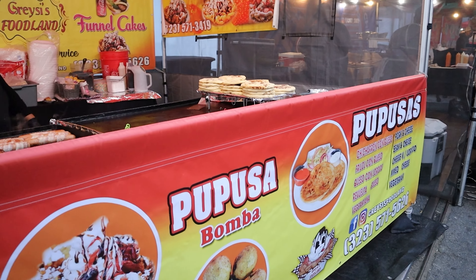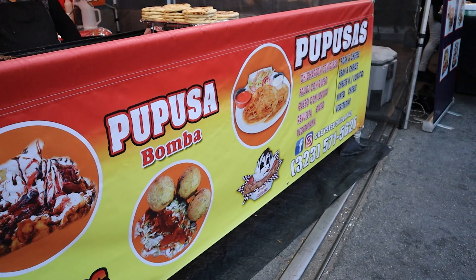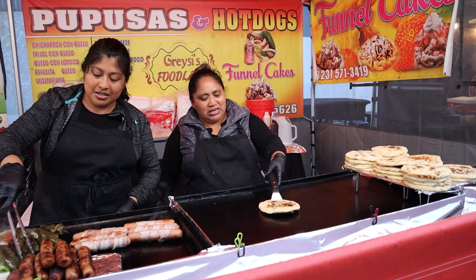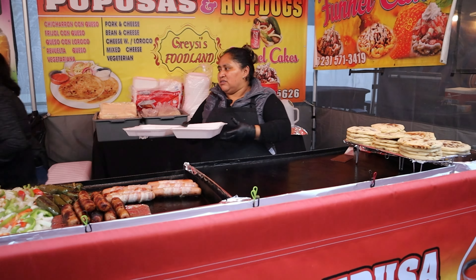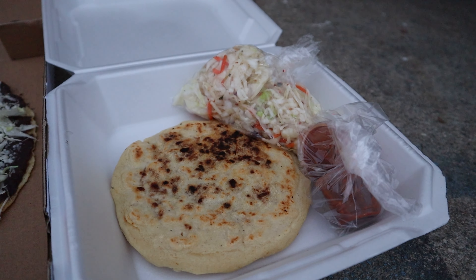The last thing we took with us was a pork and cheese pupusas. These are just so delicious in their simplicity — enveloping different fillings into a cornmeal shell, fried on a very hot pan or skillet and coming out piping hot. The pork and cheese, combined with both the cabbage and the salsa, made for quite a satisfying meal.